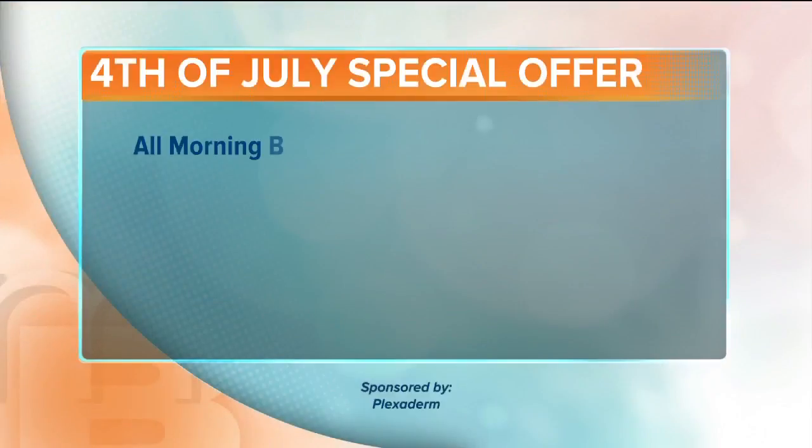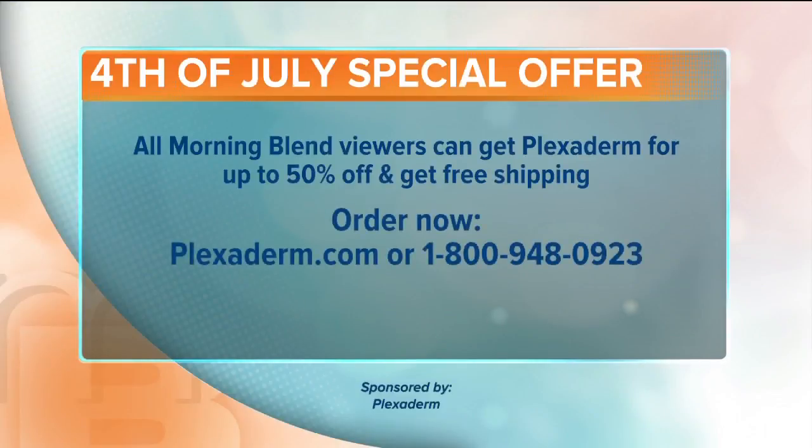Impressive is the key word — it's Richie, no more eye bags. Allison, pleasure to sit down with you. Right now, all Morning Blend viewers can get Plexiderm for up to 50% off with free shipping. Order yours by going to Plexiderm.com or give them a call at 1-800-948-0923. Don't go anywhere — the Morning Blend will be right back.